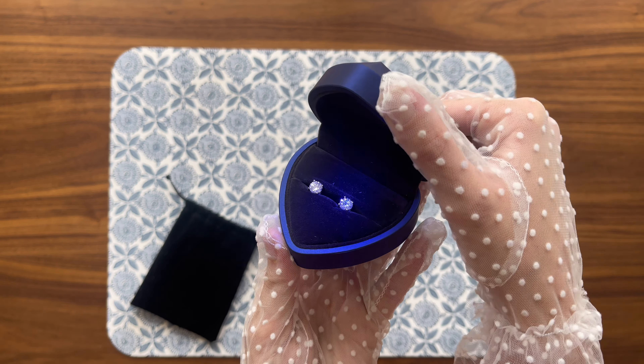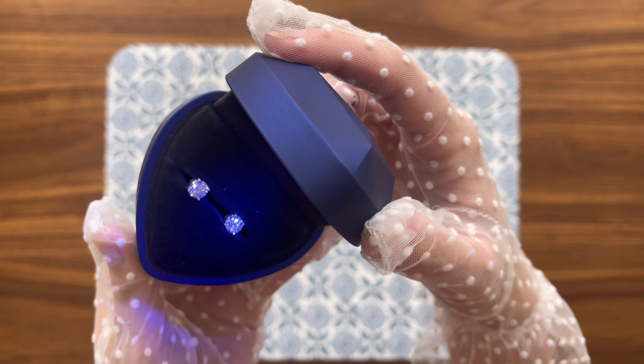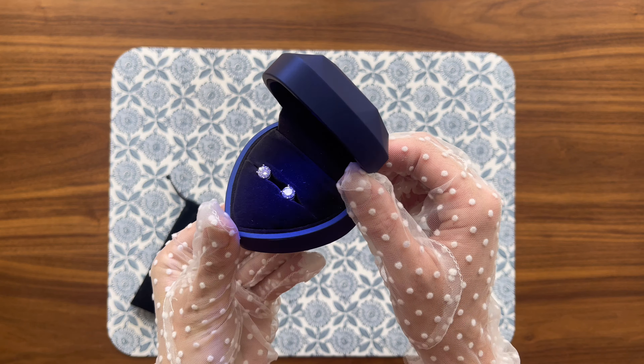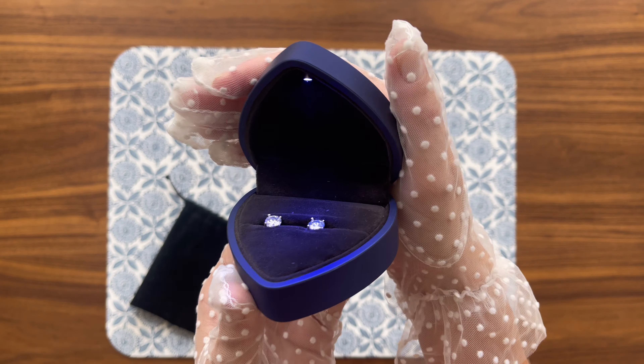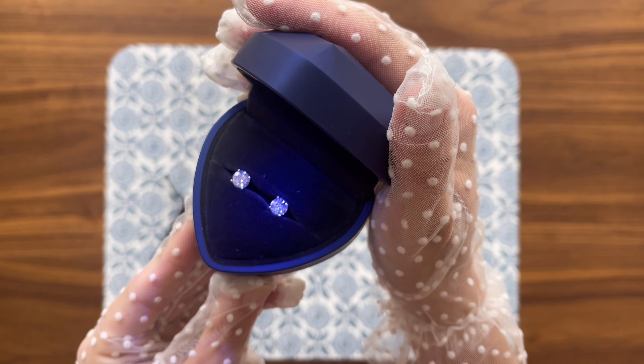From the moment you open the packaging, you know you're in for a treat, as the set includes a pair of stunning Moissanite stud earrings, a pair of sterling silver earring backs, a heart-shaped earrings organizer, a silver cleaning cloth, a Moissanite certificate, and a card. The Moissanite studs are set in white gold-plated sterling silver.